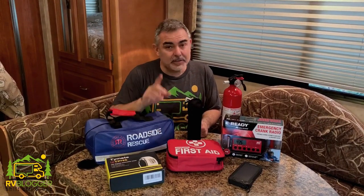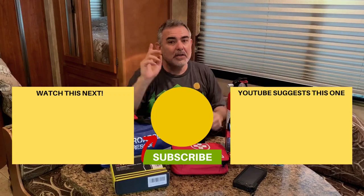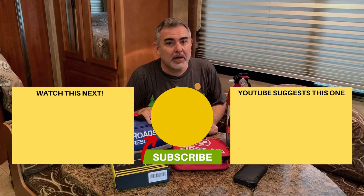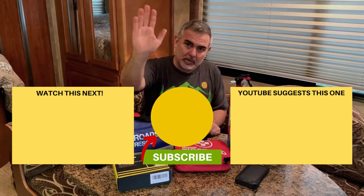We've included links to all these emergency and safety items in the show notes down below, or you can zip on over to rvblogger.com and check out our gear page — all of these items are listed there. Full disclosure: if you use one of our links to buy any of these products, at no extra cost to you, we do make a small commission, which helps keep the website and YouTube channel going so we can continue to make free content for you. If you want to check out some of our other videos, please check one of the boxes down below. Don't forget to subscribe and hit the notification bell so you'll be notified every week when we release a new video. For Mike and Susan, we'll catch you next time.